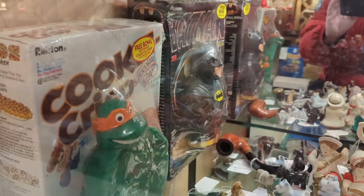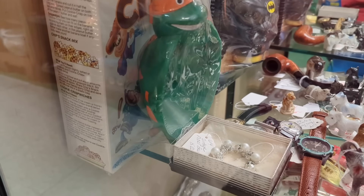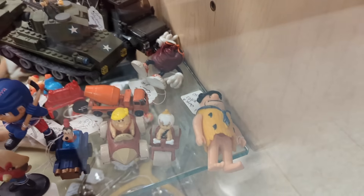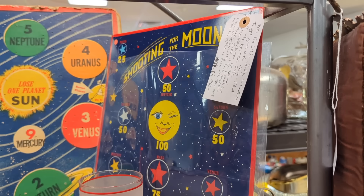Ninja Turtle cookies — I remember those. Who kept that sealed? How did you avoid not eating them? And here's the Cookie Crisp cereal — I also would have eaten that, but I remember having one of those bowls when I was a kid, that was awesome. There's the Batman cereal box that you also see at every single antique store.